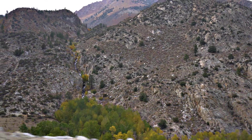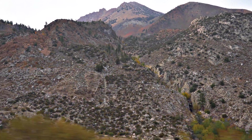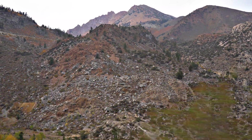Hey there, guys! It's your favorite backyard geographer. This time we're out in the field. We're just leaving Bishop, California, heading on West Lyons Street up towards Lake Sabrina. Why? Because we're going to be looking at some glaciated features as well as some fall colors. So come join me on an adventure.